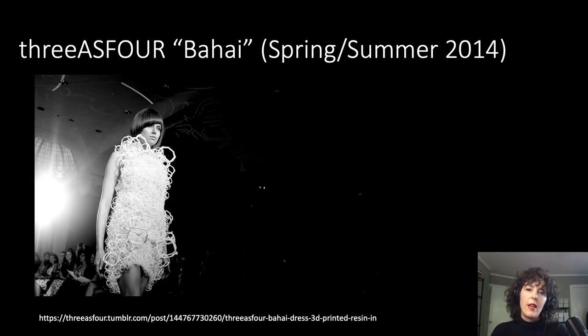Another challenging dress I was charged with caring for came from the design trio threeASFOUR. This dress was so fragile that it would break with any manipulation, and our agreement with the lender included a level of acceptable loss, as we knew breaks would occur no matter how careful we were in dressing it for exhibition. Even Bradley Rothenberg, the architect who worked with threeASFOUR to create the dress, has admitted in an interview that 'the model that was wearing it hated us,' since the dress would shatter if she wasn't careful.